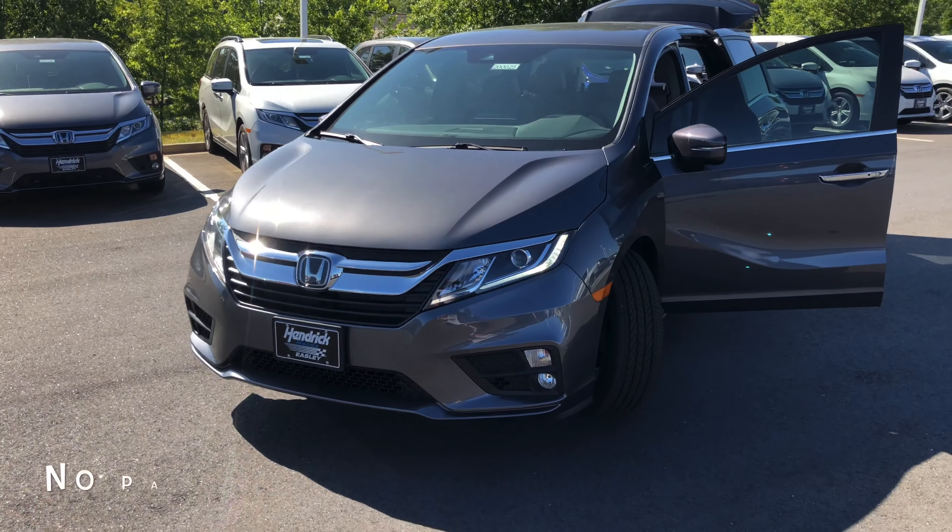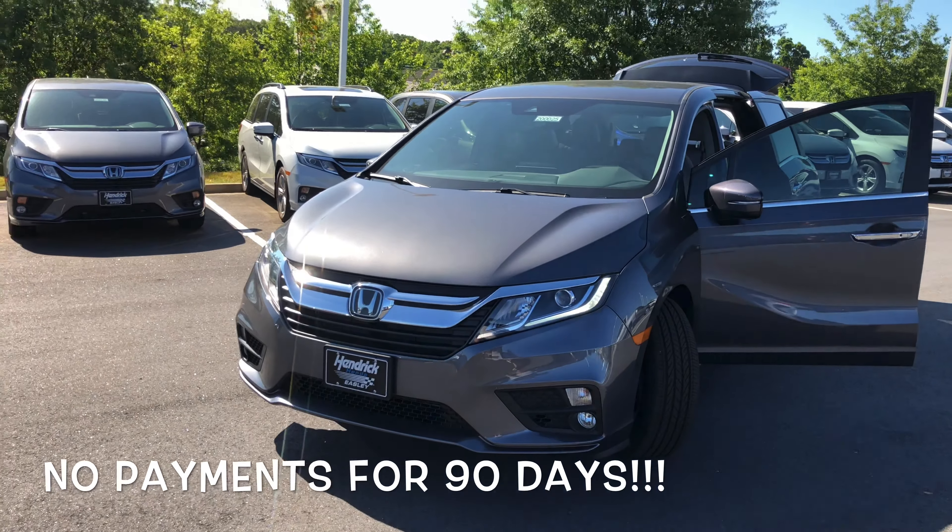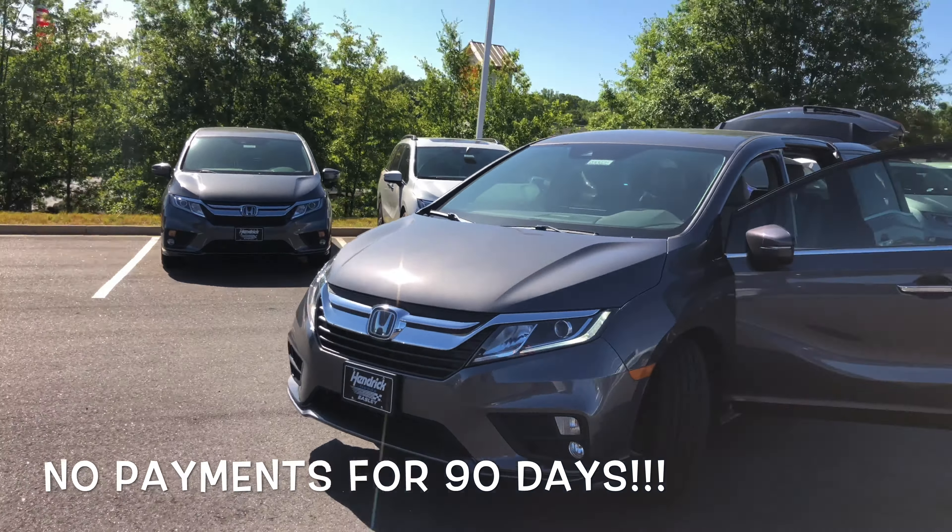I'm looking forward to speaking with you soon, Kristen. I also wanted to take a moment to go over the vehicle with you. This is the brand new 2020 Honda Odyssey EX.